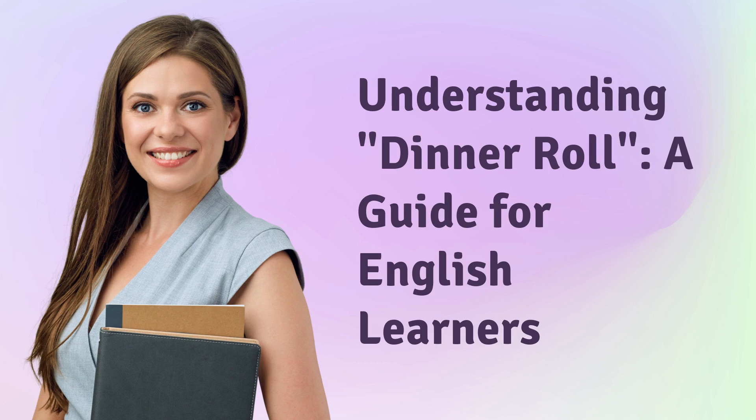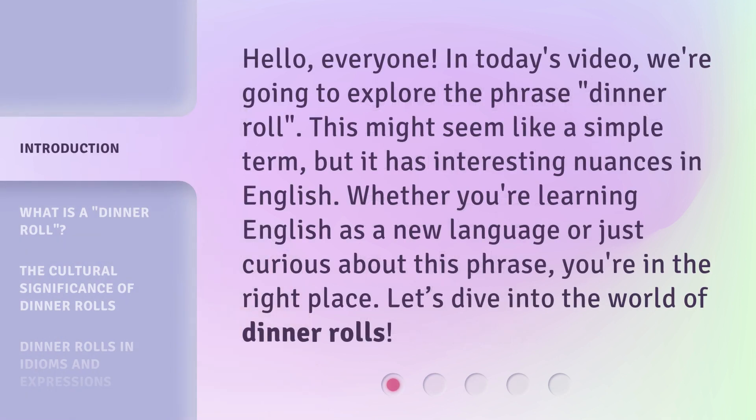Understanding dinner roll: a guide for English learners. Hello everyone. In today's video, we're going to explore the phrase "dinner roll." This might seem like a simple term, but it has interesting nuances in English. Whether you're learning English as a new language or just curious about this phrase, you're in the right place. Let's dive into the world of dinner rolls.